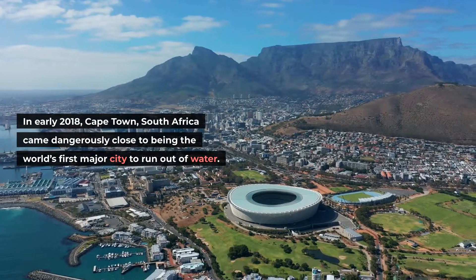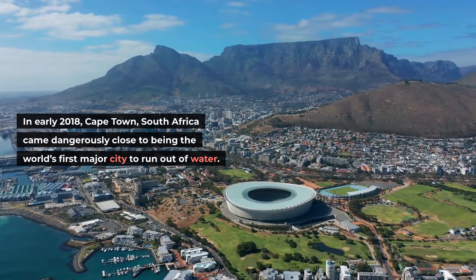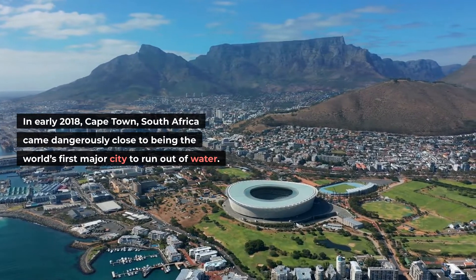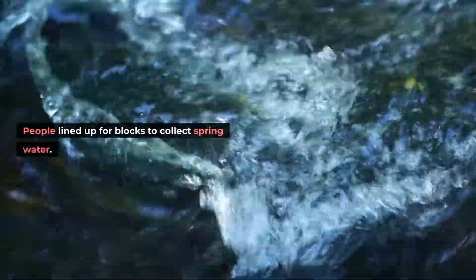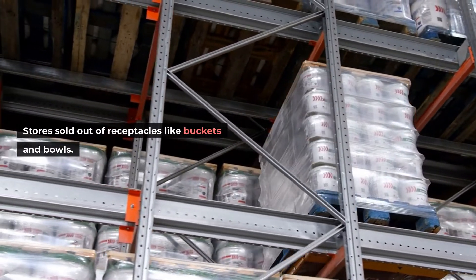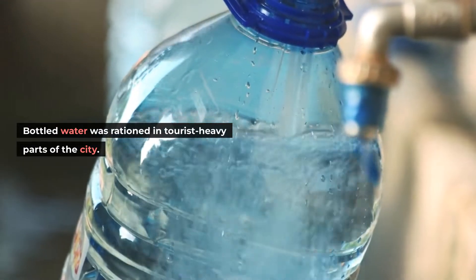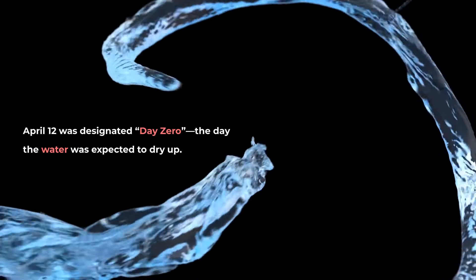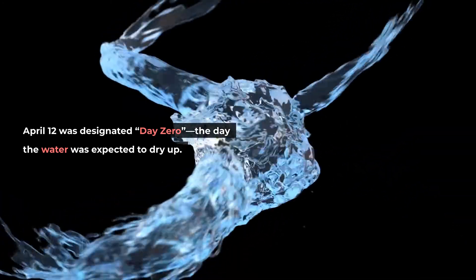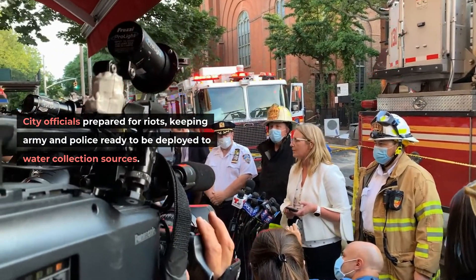In early 2018, Cape Town, South Africa came dangerously close to being the world's first major city to run out of water. People lined up for blocks to collect spring water. Stores sold out of receptacles like buckets and bowls. Bottled water was rationed in tourist-heavy parts of the city. April 12 was designated Day Zero — the day the water was expected to dry up. City officials prepared for riots, keeping army and police ready to be deployed to water collection sources.